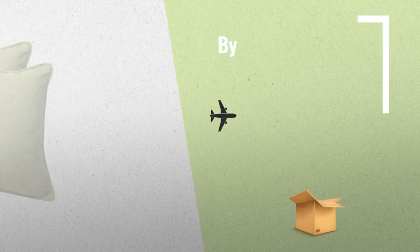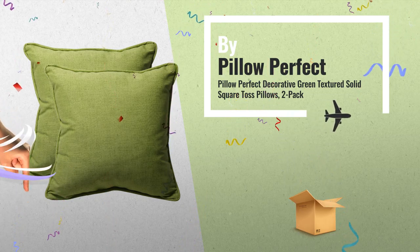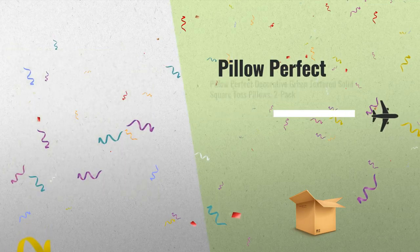Number 3, by Pillow Perfect. For real-time updates and price drops, just click this link below and join our great new Black Friday Alert Service.